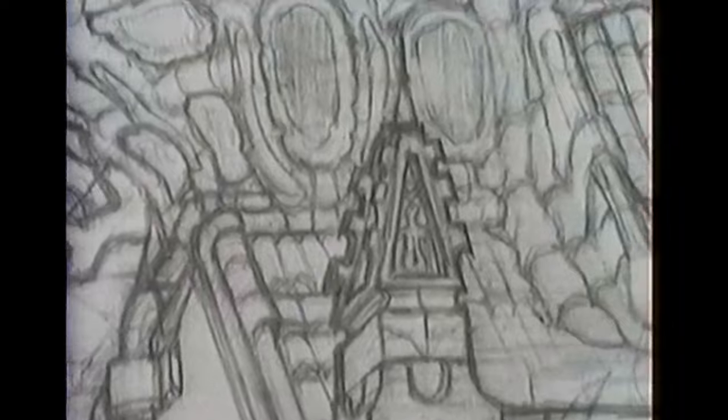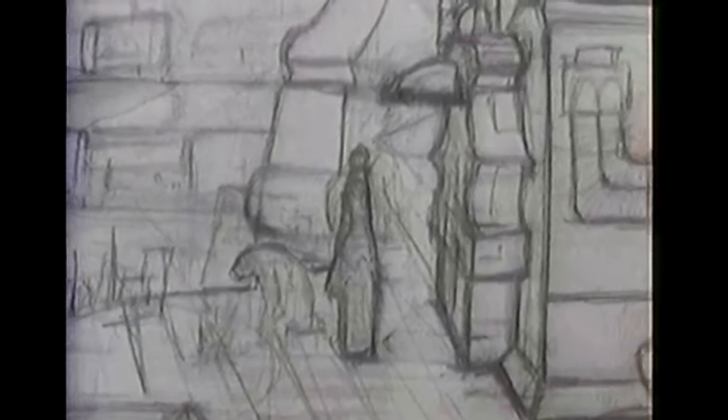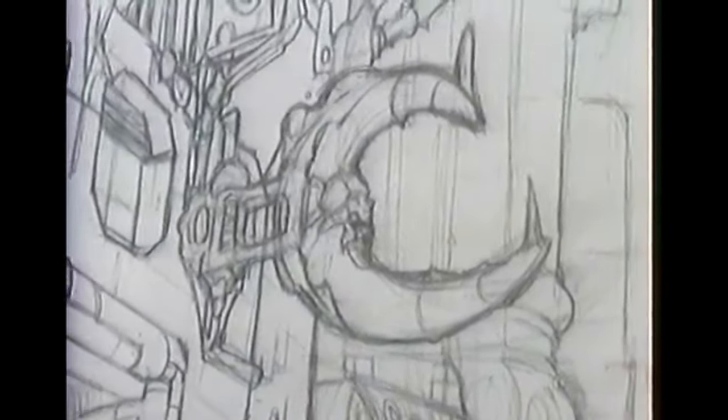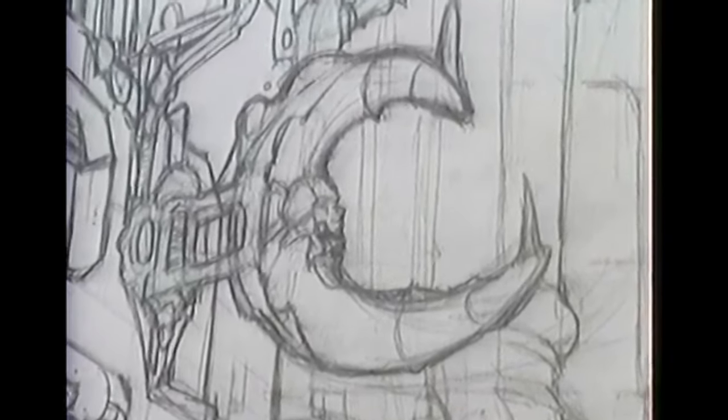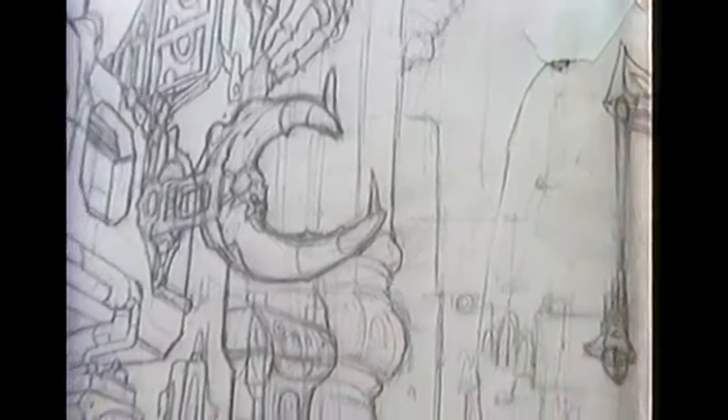You can see a lot of the more European Gothic design choices on this page in particular, and I really love those little details. I really like that the end sign has this weird moon and kind of a skull face in it. It's just so interesting. I really do love this page.